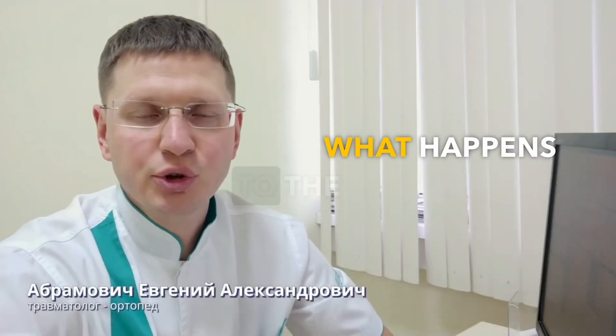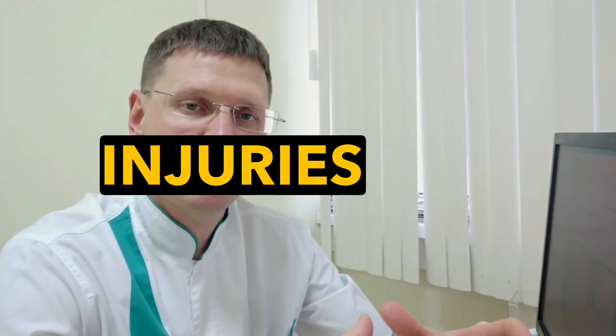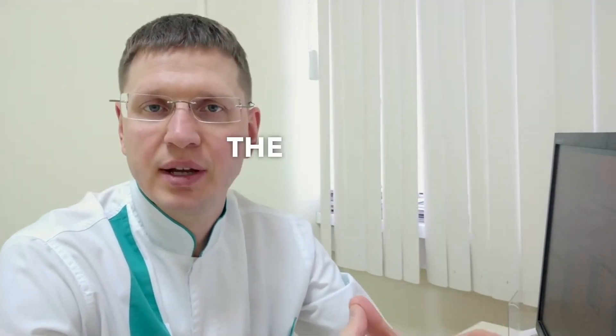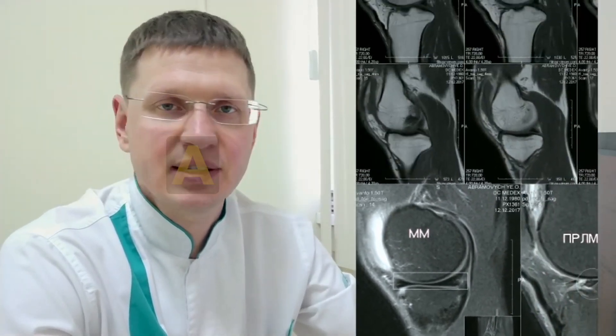Hello, let's discuss what happens to the knee joint if the meniscus damage isn't operated on. It's crucial to understand that there are various injuries when being diagnosed, such as a first or second degree injury on the MRI. There's no need for surgical involvement — it doesn't require any surgery; it's just a finding.